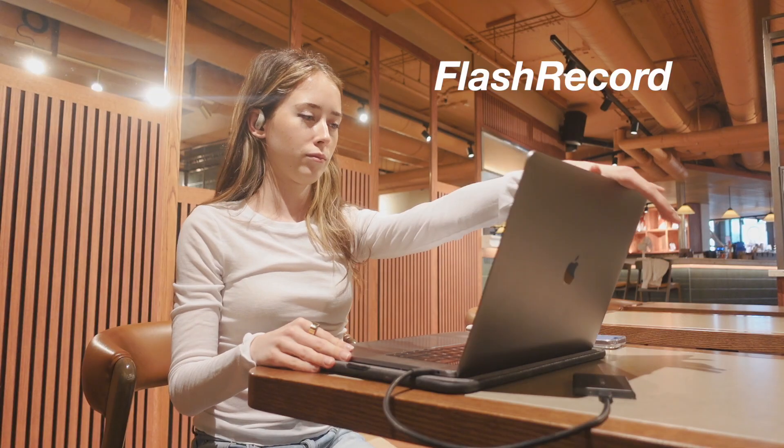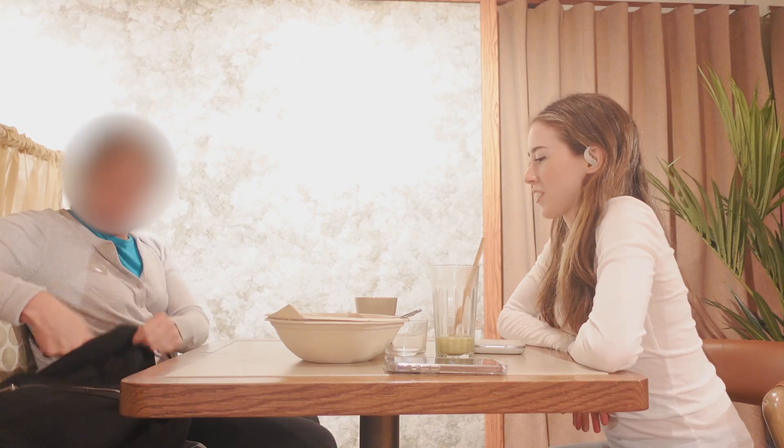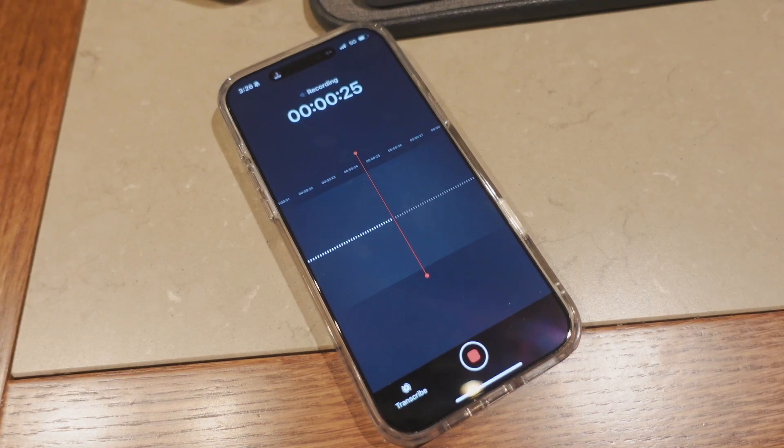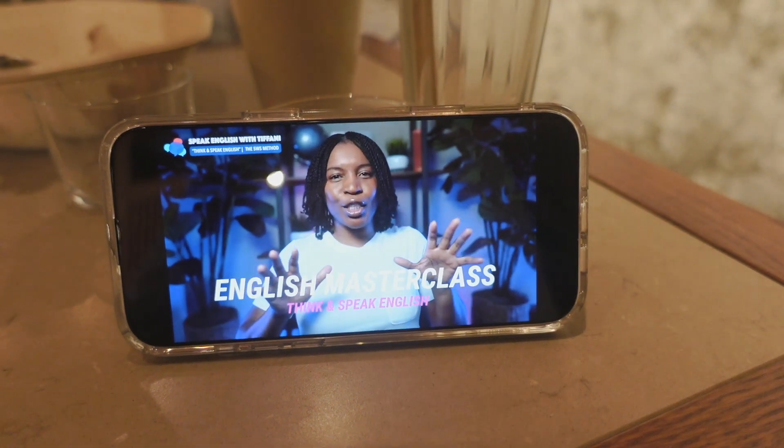You long press the side to start Flash Record, which instantly captures whatever's going on without needing to open an app or worry about Bluetooth dropouts. This works live if you're having a face-to-face conversation and for meetings in small conference rooms — it picks up sound within seven meters and can distinguish different speakers in multi-person meetings. You can also quickly record an important phone call like a regular call, Zoom, or WhatsApp. Flash Record also supports recording videos you're watching like YouTube videos, computer meetings, and online courses.